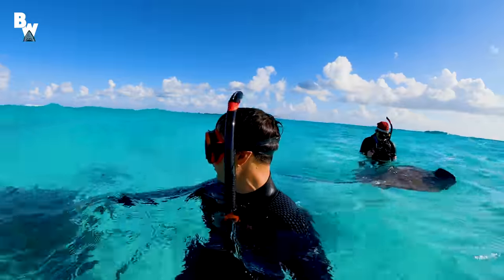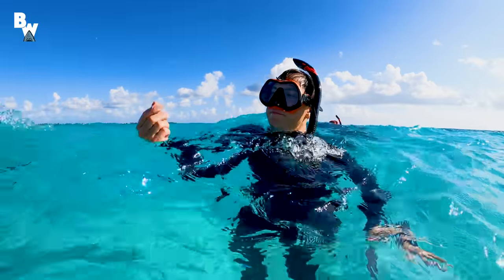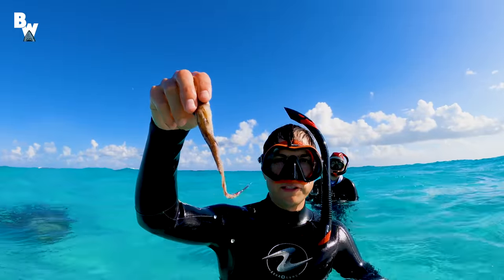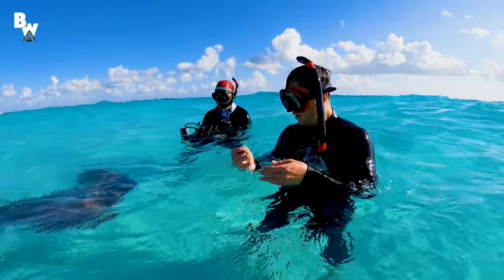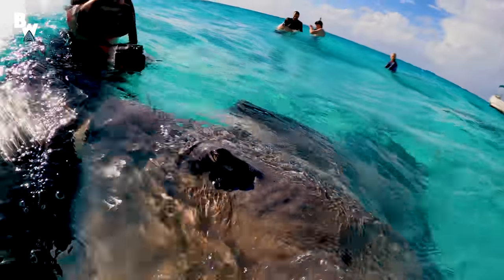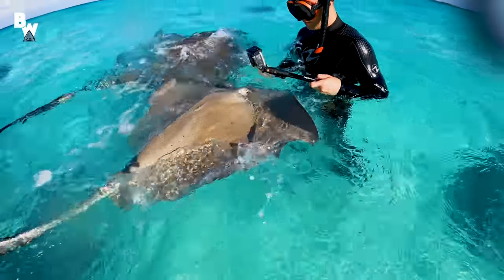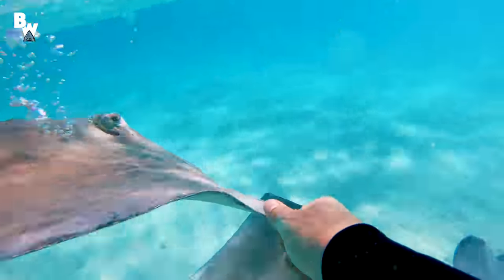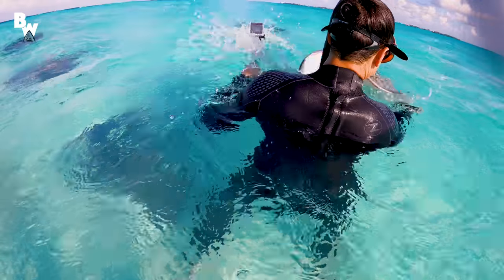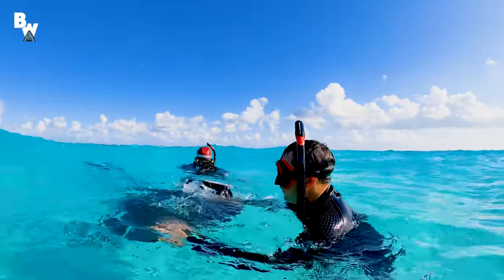Since the stingrays had settled down a bit, I decided it was time to try something new — something that I had never done before: hold a stingray. I have a good feeling about this piece of squid. This is going to get the stingray we're after. But I quickly learned that was much easier said than done. This light gray stingray is actually a female. I've noticed her swimming around us the entire time, and it seems that because she's the most docile, she would be the best candidate to try to hold.